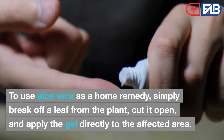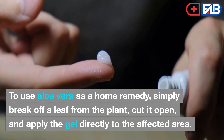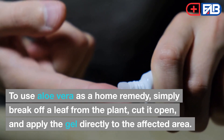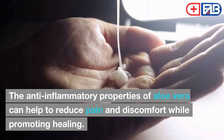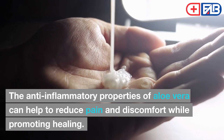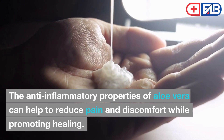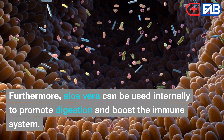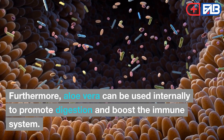To use aloe vera as a home remedy, simply break off a leaf from the plant, cut it open, and apply the gel directly to the affected area. The anti-inflammatory properties of aloe vera can help to reduce pain and discomfort while promoting healing. Furthermore, aloe vera can be used internally to promote digestion and boost the immune system.